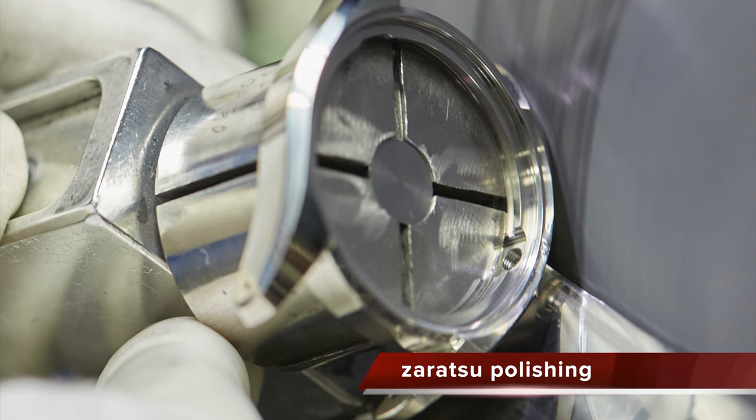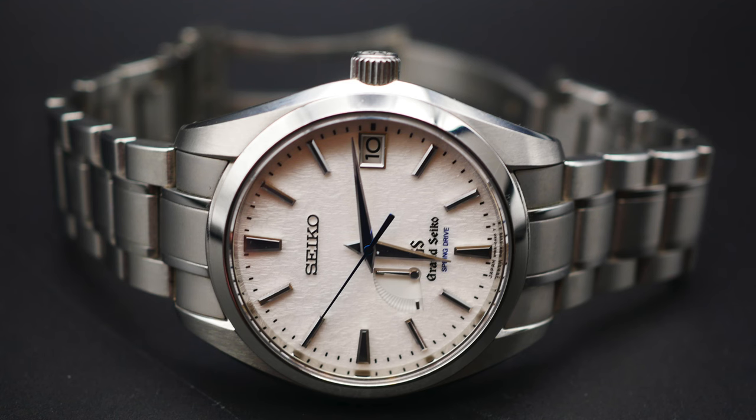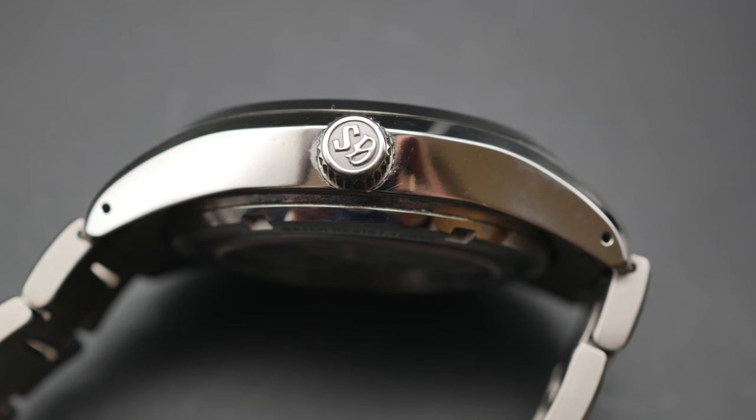The polishing technique is termed Zaratsu polishing. Basically, what happens is the case is held in a bespoke hand tool and positioned against a rotating vertical disc, which is being coated with a mildly abrasive liquid. The machine operator is not trying to change the shape of the case but merely seeking to embellish it. The result is a finish as smooth as silk, with crisply defined edges that bestow lovely, distortion-free reflections.